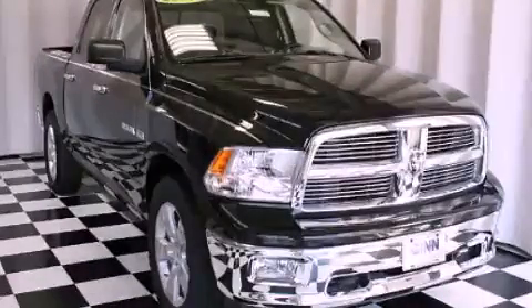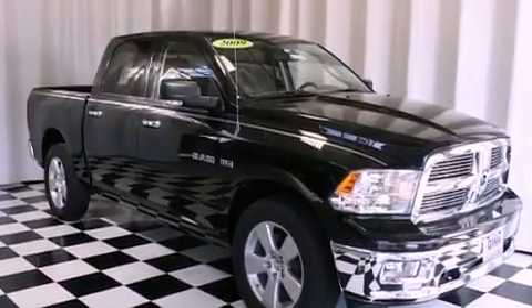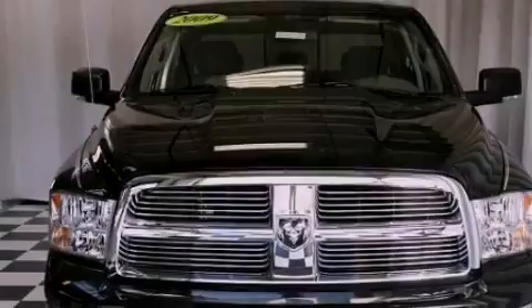This is a 2009 Dodge Ram 1500. It has what you need for work as well as what you want for play. It has an eight-cylinder engine and a five-speed automatic transmission.